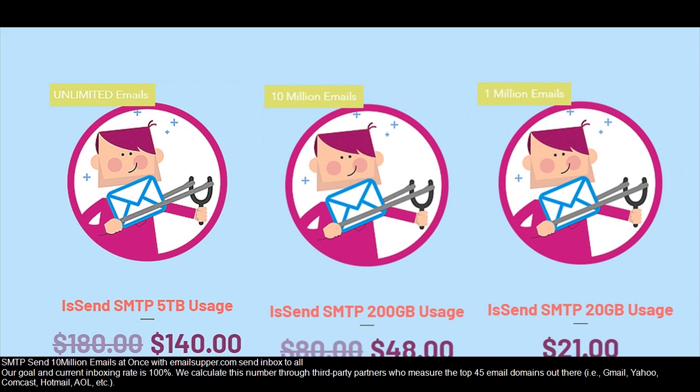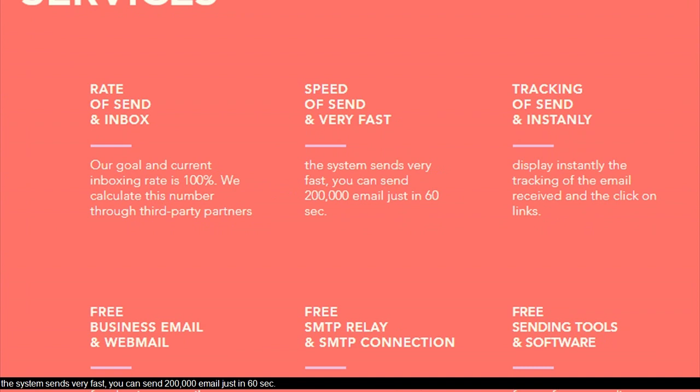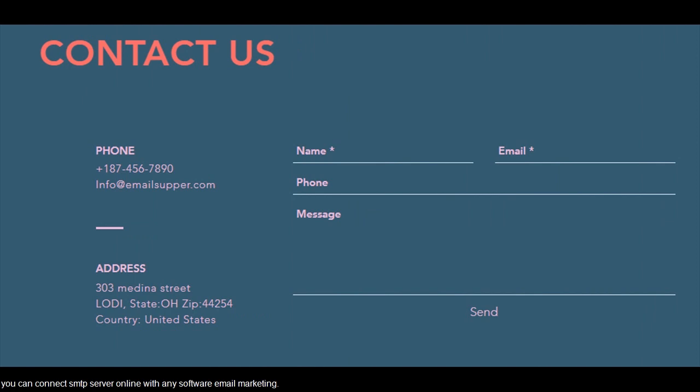SMTP sends 10 million emails at once with Emailsuffer.com — send inbox to all. Our goal and current inbox rate is 100%. We calculate this number through third-party partners who measure the top 45 email domains out there, i.e. Gmail, Yahoo, Comcast, Hotmail, AOL, etc. The system sends very fast — you can send 200,000 emails in just 60 seconds. You can connect the SMTP server online with any email marketing software.